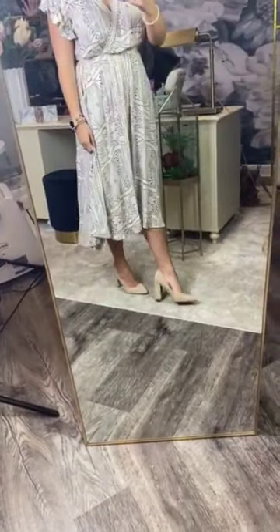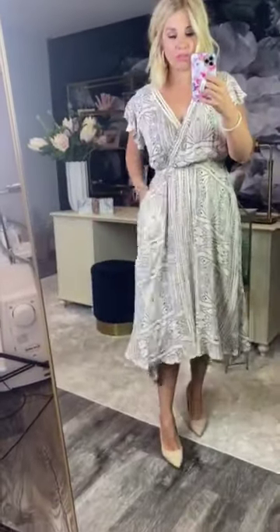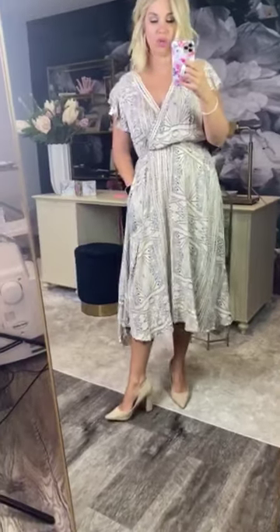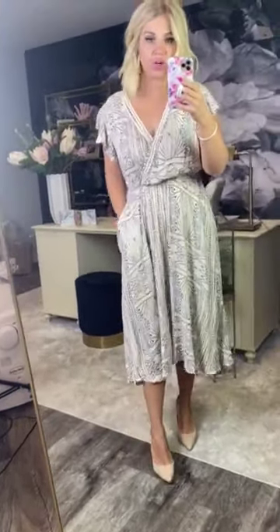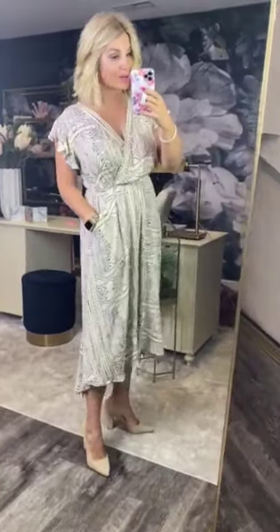Anyways, this dress is so pretty. I'm wearing some nude colored pumps with it. I feel like you could do brown sandals, pumps, heels — any kind of shoes are going to work with this dress. It is just super flattering, and I am wearing the size small in this.